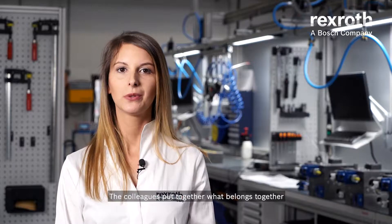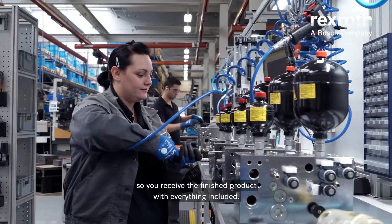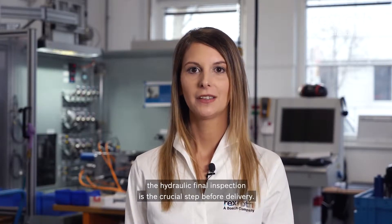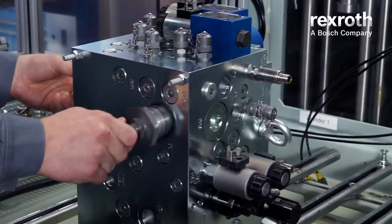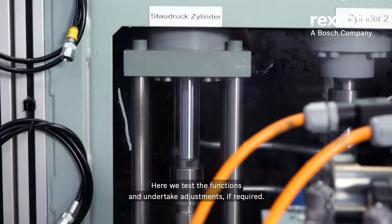The colleagues put together what belongs together, so you receive the finished product with everything included. In addition to a number of quality checks, the hydraulic final inspection is the crucial step before delivery, where we test the functions and undertake adjustments if required.